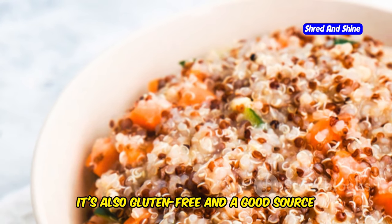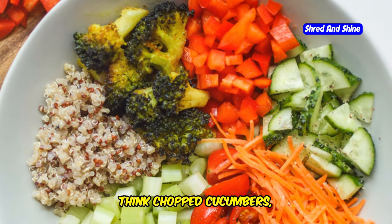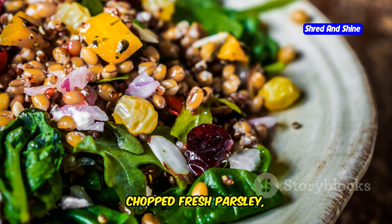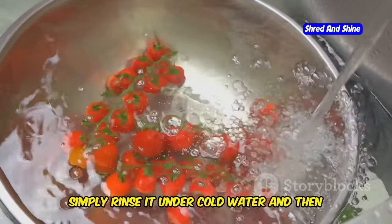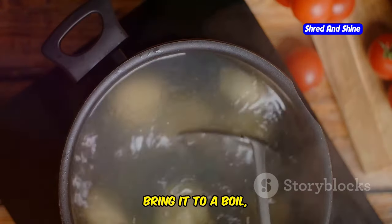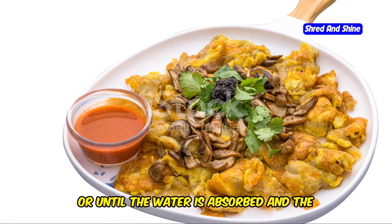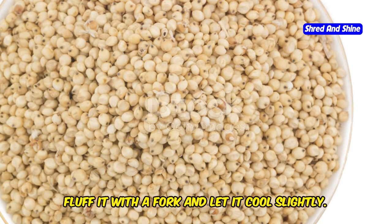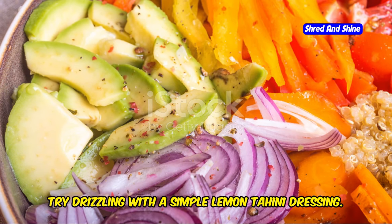It's also gluten-free and a good source of fiber, making it a healthy and delicious base for this vibrant bowl. Think chopped cucumbers, juicy cherry tomatoes, crumbled feta cheese, kalamata olives, chopped fresh parsley, and a generous squeeze of lemon juice. To cook the quinoa, simply rinse it under cold water and combine it with water in a saucepan. Bring it to a boil, then reduce the heat and simmer for about 15 minutes, or until the water is absorbed and the quinoa is cooked through. Once cooked, fluff it with a fork and let it cool slightly. For an extra flavor punch, try drizzling with a simple lemon tahini dressing.